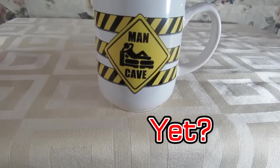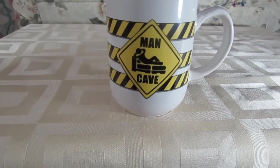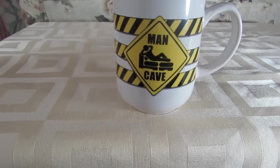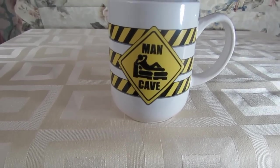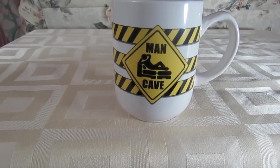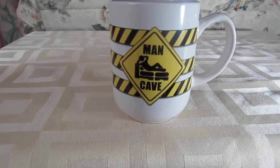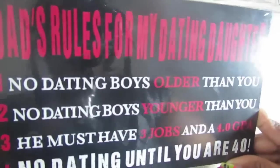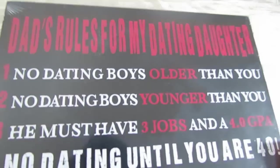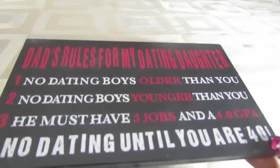This is another find from my Dollar Tree — a coffee mug. My husband drinks coffee and has always wanted his man cave, so I thought this was a nice little find. Dollar Tree has a new series of mugs, especially since Father's Day is June 21st. I also found this little plaque that says 'Dad Rules for My Dating Daughter,' which I thought was really fun since my husband has two daughters.